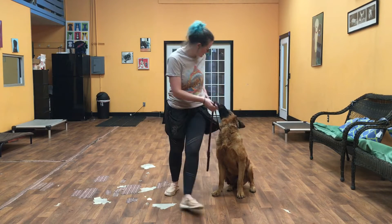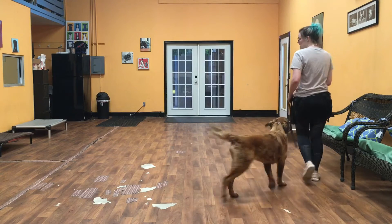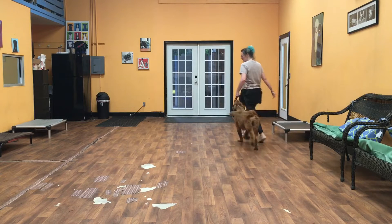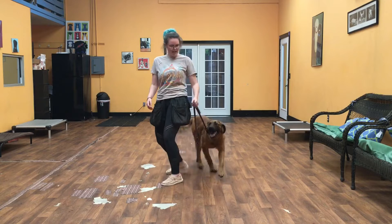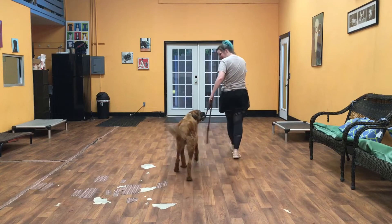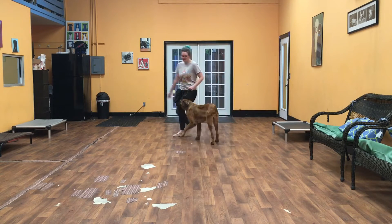First thing I'm going to show you is the heel. I'm going to say, Kai, heel. Kai's job with the heel is to keep him by my left hand side. He can get no more than his shoulder blade ahead of my leg. I make turns away from him and turns into him.